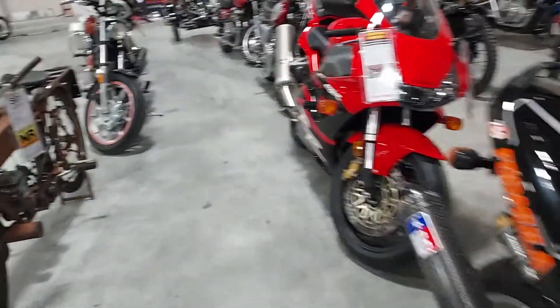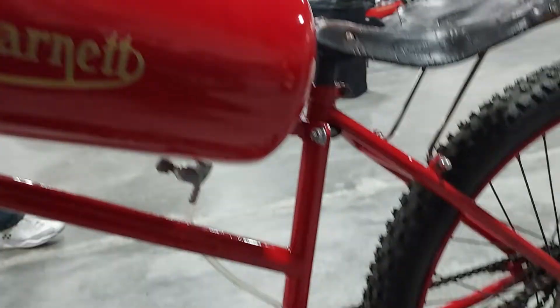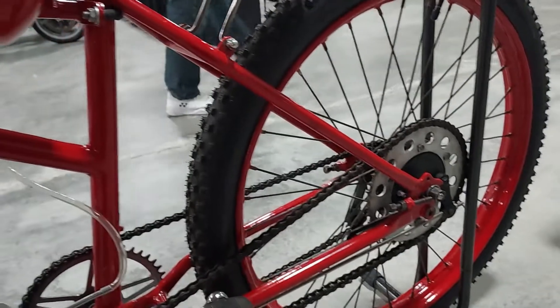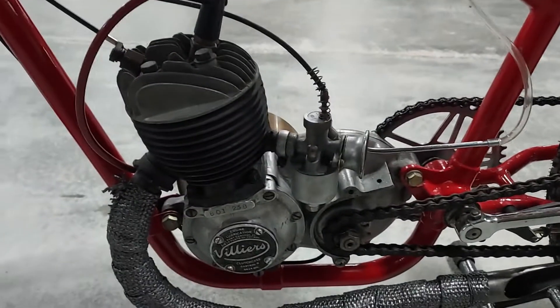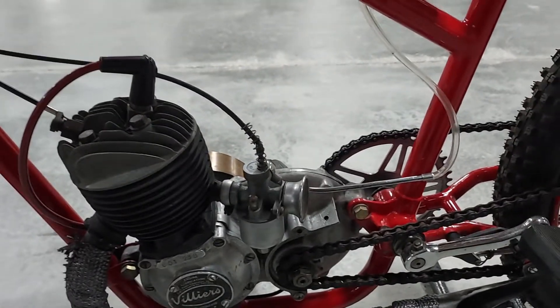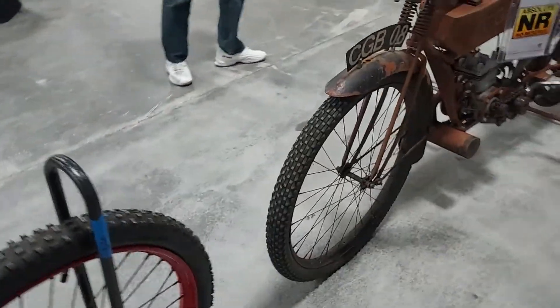I don't know what this is. Francis Barnett Board Tracker. Francis Barnett — I don't think I've ever seen this bike. I don't know nothing about it. It's got a Miller's Motors — a million people back in the day made bicycle motors with Miller's engines. It's very common, so it ain't nothing super special.